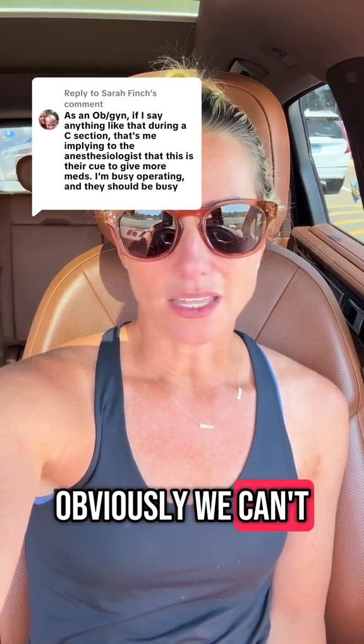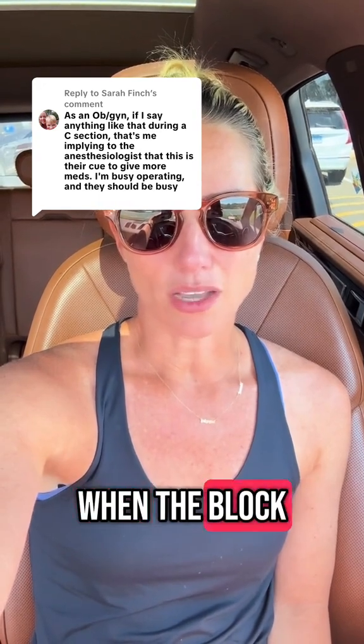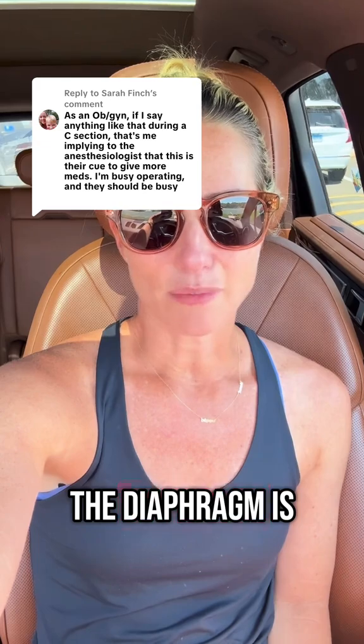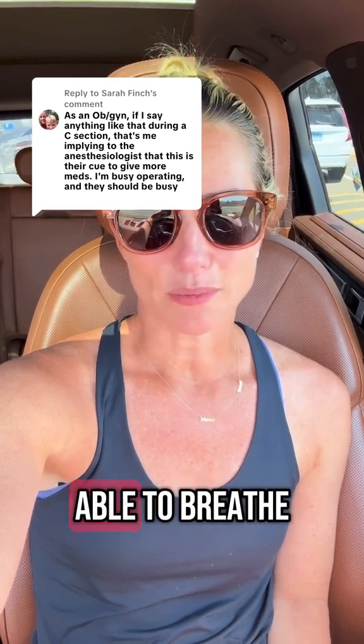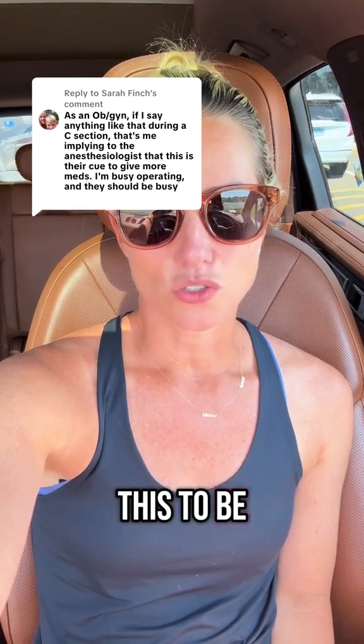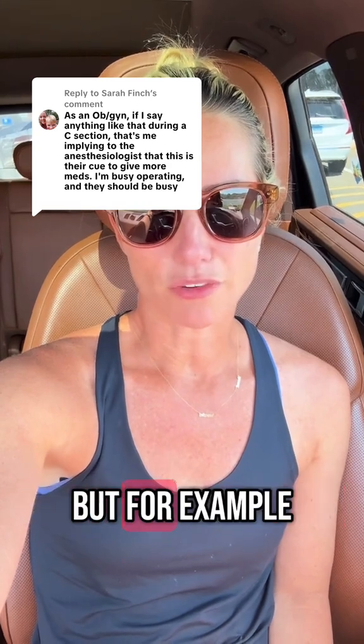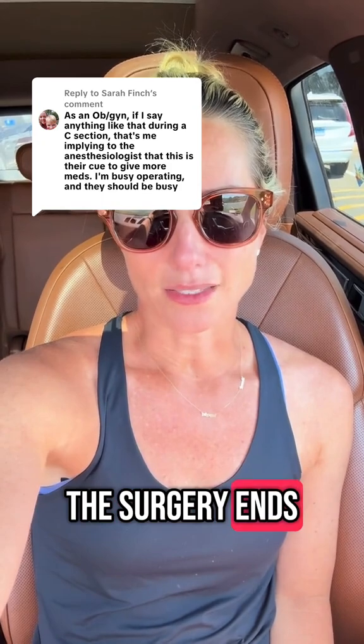Obviously we can't numb the diaphragm — that would happen with a high spinal when the block is too high, the diaphragm is numbed and the patient won't be able to breathe. I also wouldn't consider this to be surgical pain. It's certainly pain related to the surgery, but for example, it's not going to go away when the surgery ends.